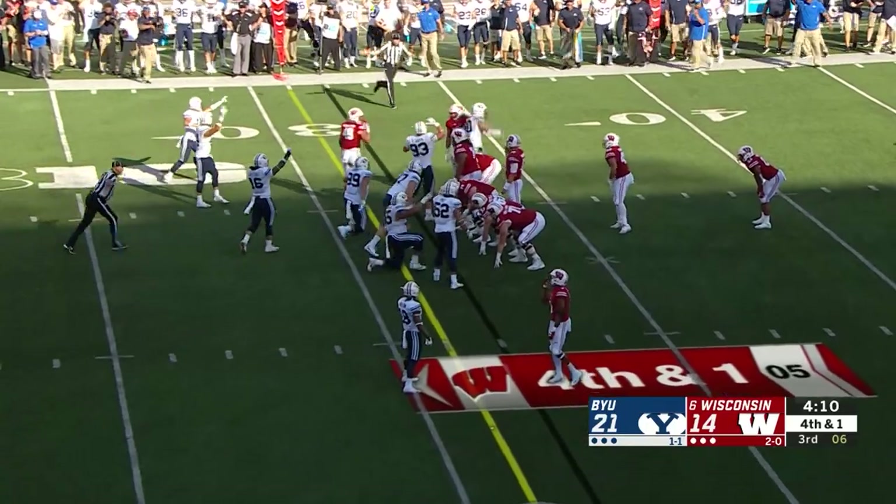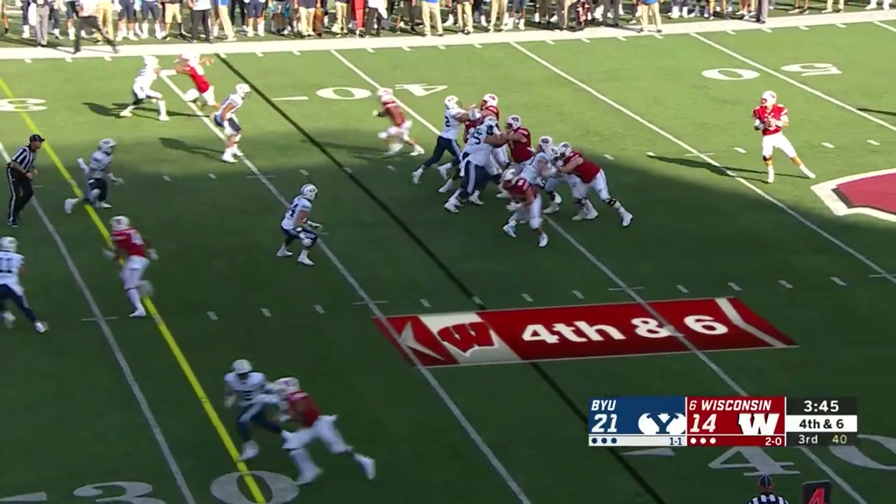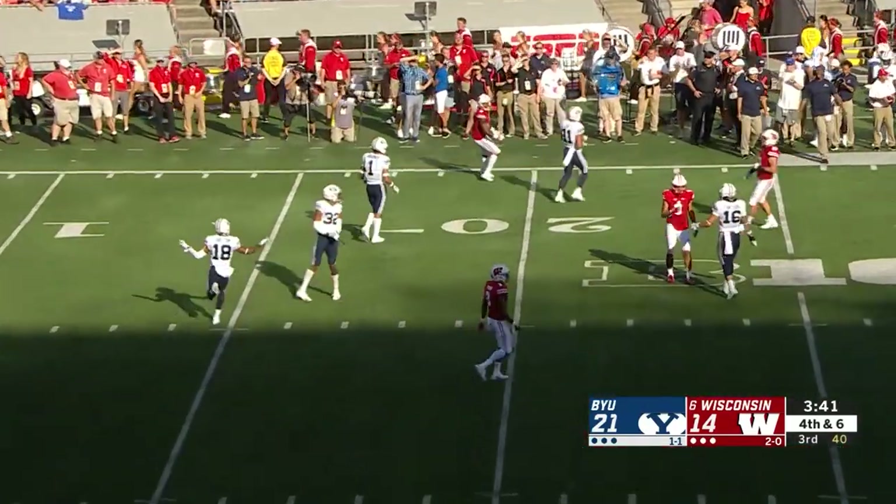There's movement — is it a false start, Wisconsin? It is. It'll go to fourth and six. Shotgun snap, Hornibrook takes his drop, fires left — and it's behind the intended receiver. Incomplete.